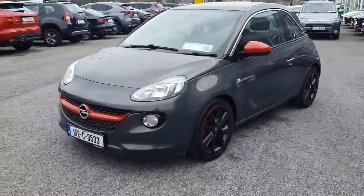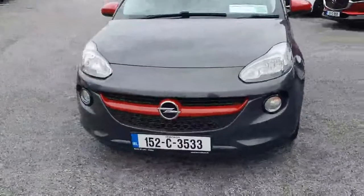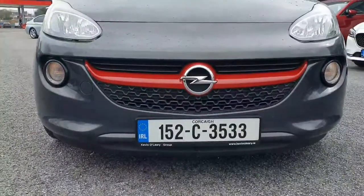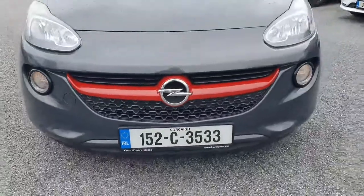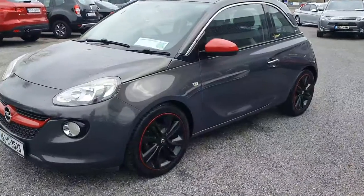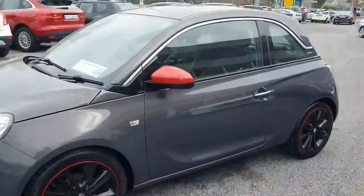Here we have our 2015 Opel Adam. Walking around the front of the car, it's a really high-spec Adam in a lovely color. You've got this lovely red surround on the grille, front fog lights, all color-coded moldings. Walking around the car, you've got the upgraded alloy wheels — black alloys with the red trims and the red mirrors.